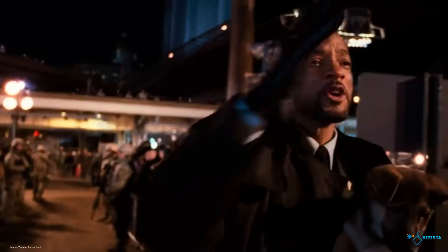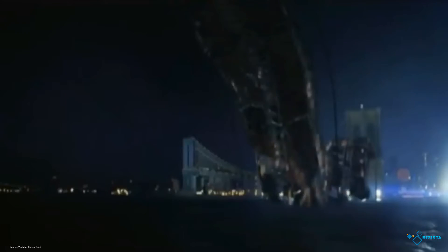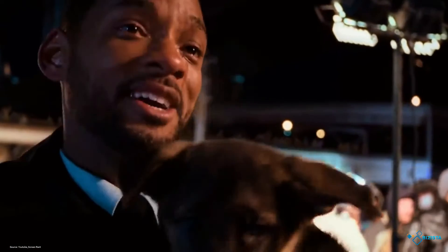#4 I Am Legend – Bridge Collapsing Scene. Like Vanilla Sky, this movie also takes place in an empty New York. However, the scene that cost them the most was a single scene shown in a flashback. This scene features Neville, played by Will Smith, reminiscing about when New York was evacuating. He, alongside his family, was trying to rush out of New York, and out of nowhere, the military bombs the Brooklyn Bridge, killing Neville's family in the accident. Although the scene did feature CGI, the surrounding still required thousands of extras, a lot of lighting, and according to the crew, 14 different government agencies all working together to film it.